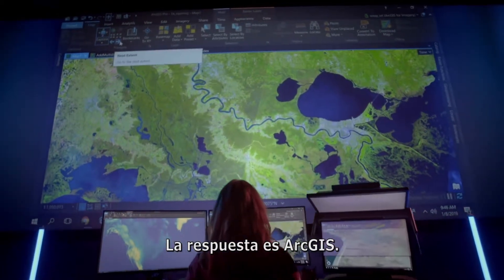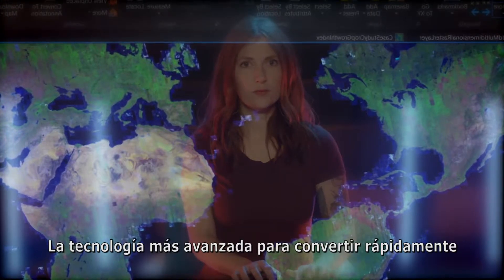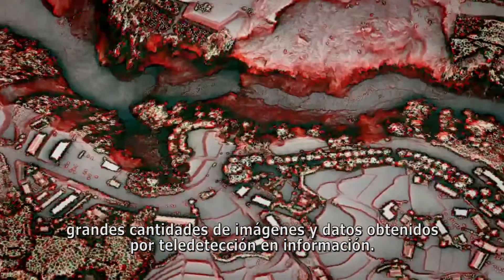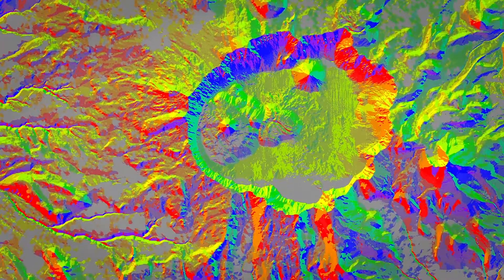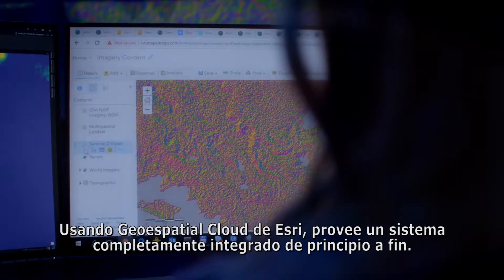The answer is ArcGIS, the most advanced technology for quickly turning massive amounts of imagery and remotely sensed data into insights. Using Esri's geospatial cloud, it provides an end-to-end, fully integrated system.